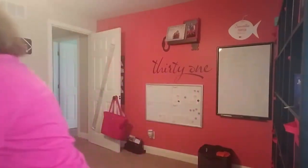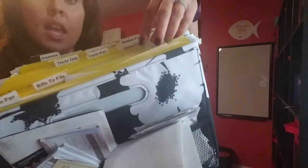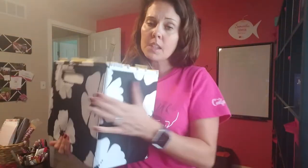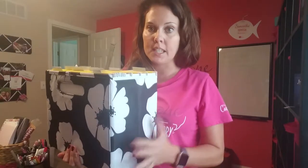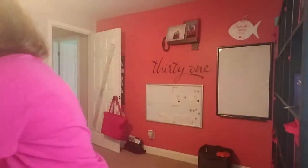What I've done is put file folders in here — mine's really messy so you have to ignore my mess — but it has bills to pay, bills to file, calendars, coupons, different things. So this is kind of our family organizing station. When our mail comes in we go ahead and open it, sort things out, and in the front here I've got address labels, checkbooks, and just some different things like that.